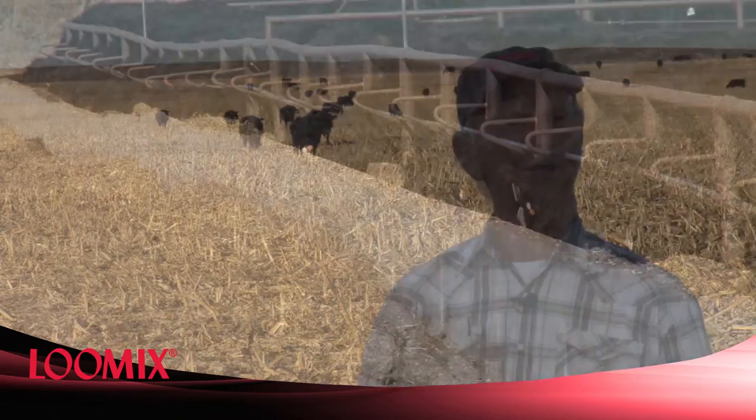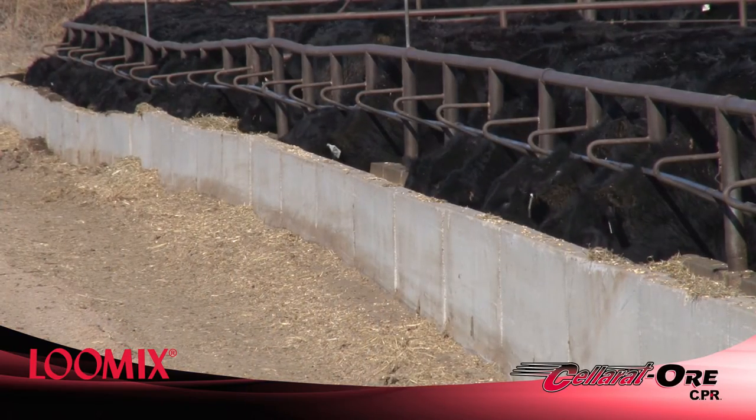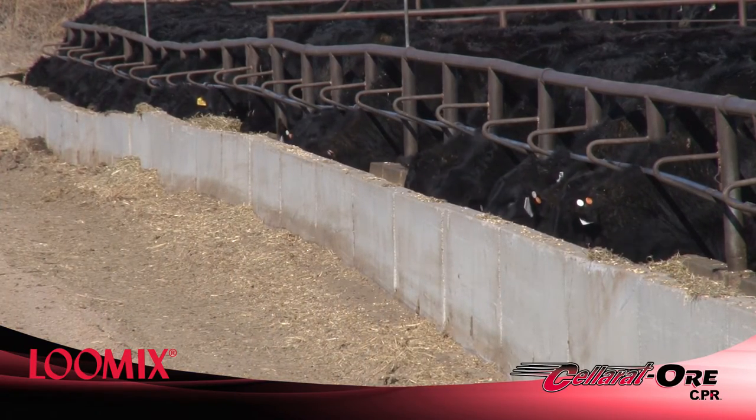On our cow herd, we use ORBAC as our primary source of liquid protein. And then in the feedlot, when we wean our calves, we use the starter.